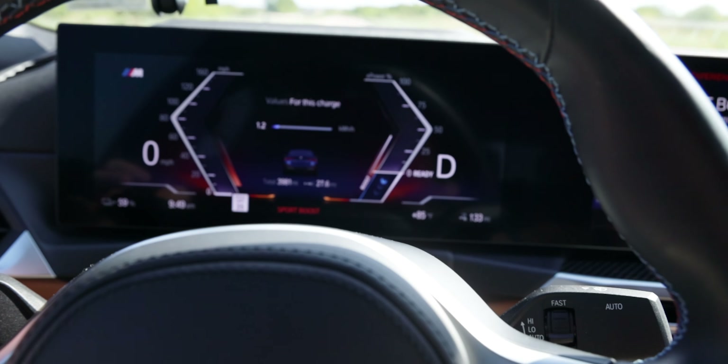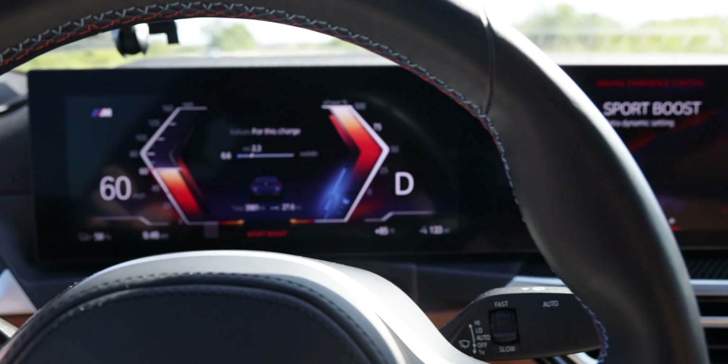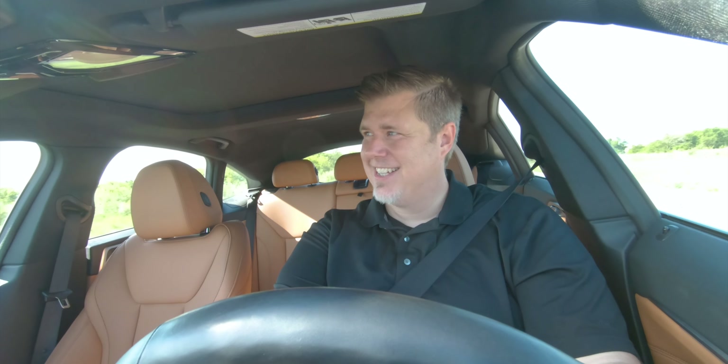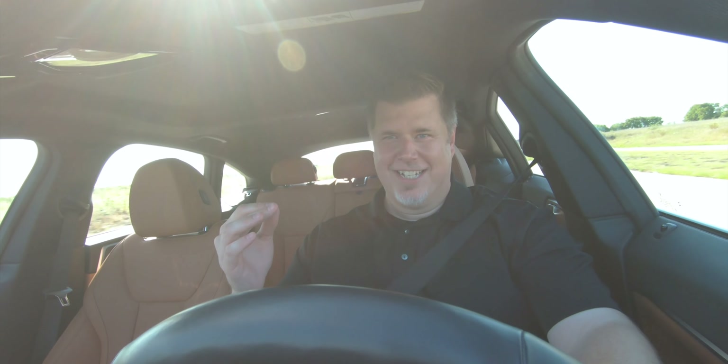Let's try a 0-60 — come to a dead stop, put it into sport mode with sport boost, ready, set, go — holy crap! When you're on that sport boost you get that instant torque, the maximum horsepower, and an M-specific soundscape — you can hear it. It's a bit ridiculous. Then you put it into eco pro or comfort and it all quietens down.